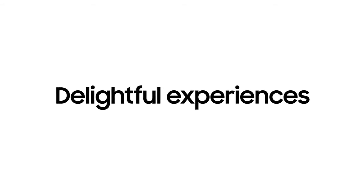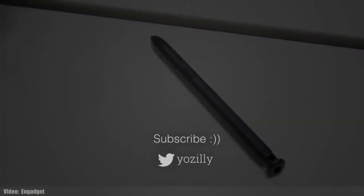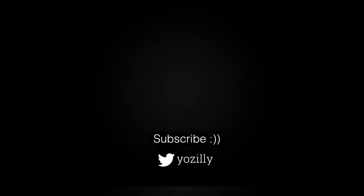That's pretty much it from my side about the Android 12 update regarding Samsung smartphones. Let me know in the comments what you think about it, give this video a thumbs up, and I'll see you guys in the next one.